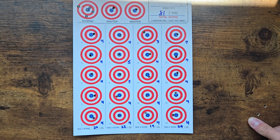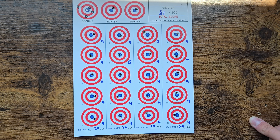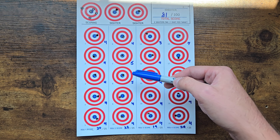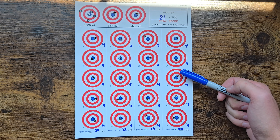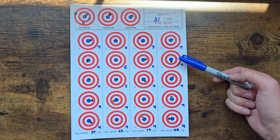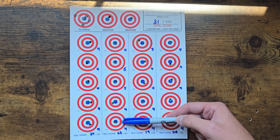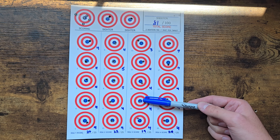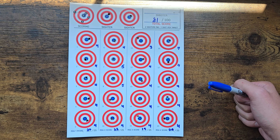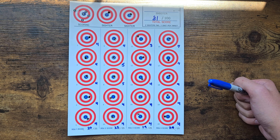Hey guys, just made it home with the target — got it all scored up. Ended up with a score of 81, which isn't too bad. We got two fives, the rest were pretty close but we did end up with one three. A bunch of very close fours which could have been fives on a good day — a lot of very close ones. For the most part shot pretty good, it was a fun challenge. I look forward to shooting it with my 2500x and seeing if we can improve the score. Thanks for watching.